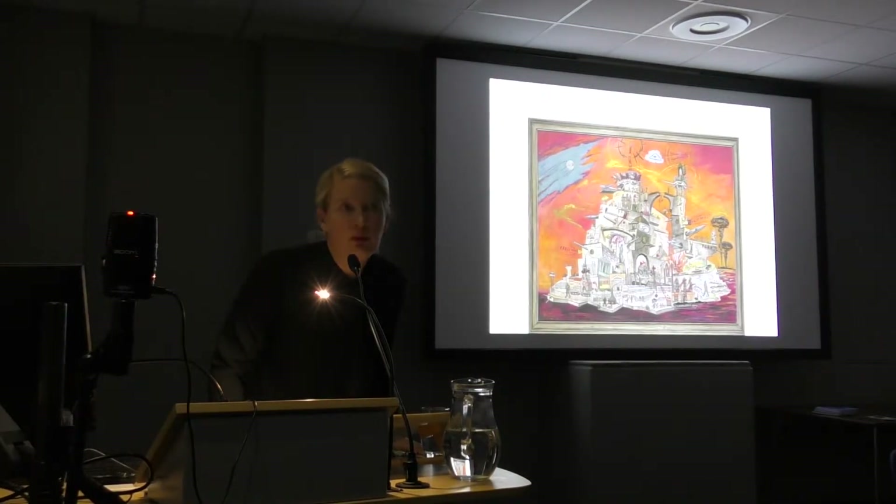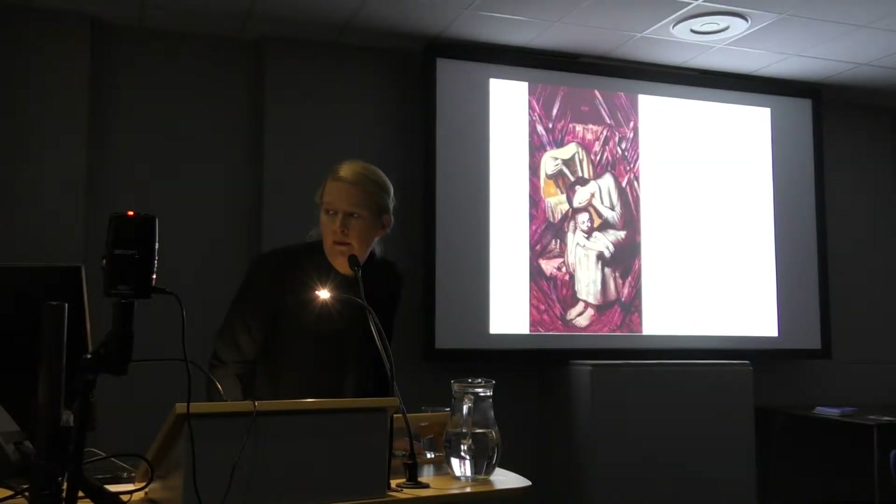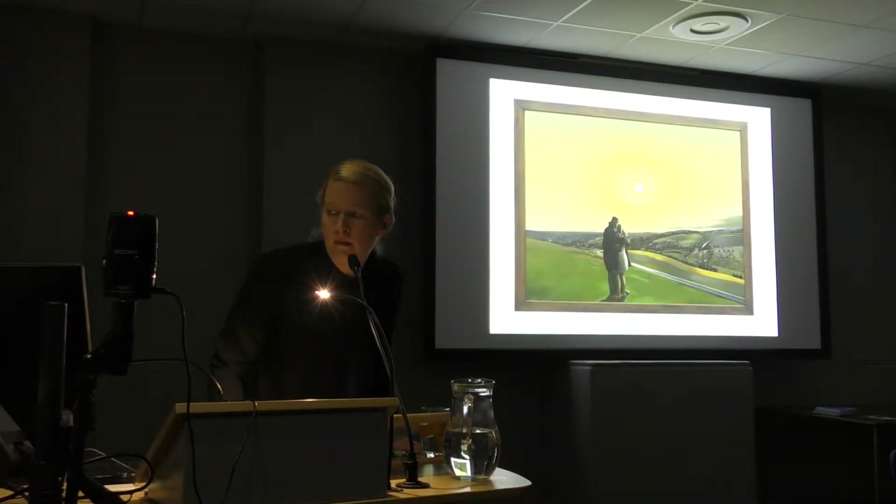One work we found was by Merlinger — we found it in our storage and nobody knew it existed. It's called 'The Free World of Imperialism.' There was also of course a work by Wolfgang Matheuer, whom you all know.